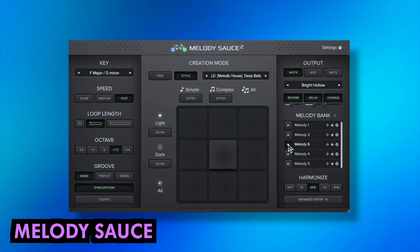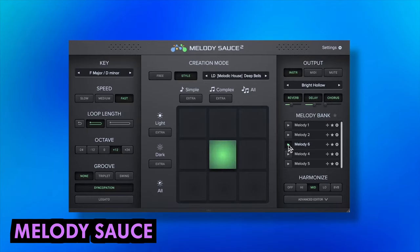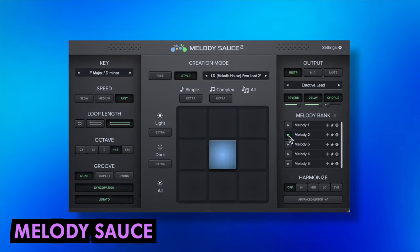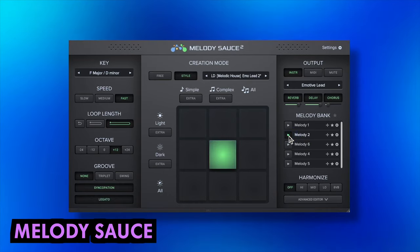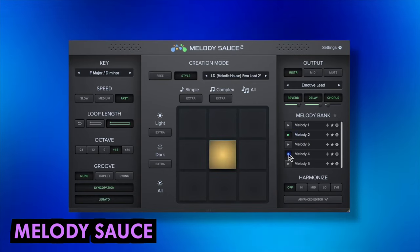Melody Source will speed up your workflow with an unlimited and instant supply of unique melodies created by advanced algorithms. Now on its second iteration, song styles cover hip-hop, trap, EDM, house, techno, reggaeton and R&B.